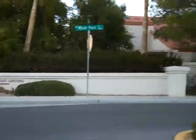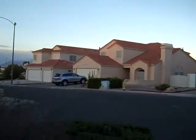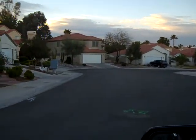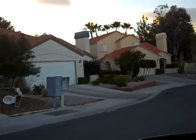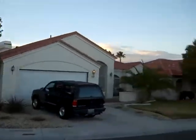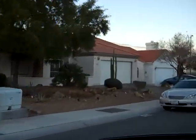The name of the subdivision is Gulls Landing. As you can see, the homes are built in the late 1990s. Our property is a single story and it's located on a cul-de-sac.